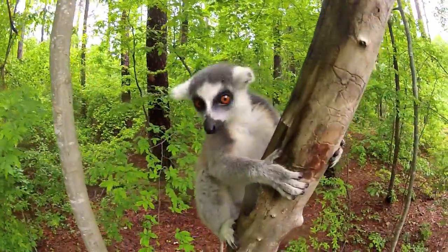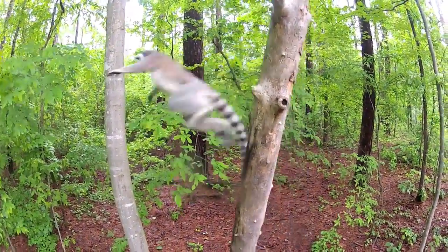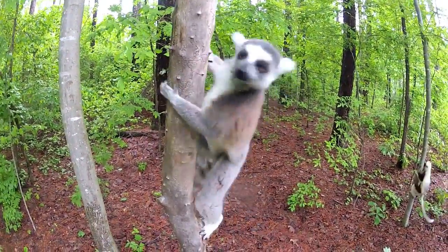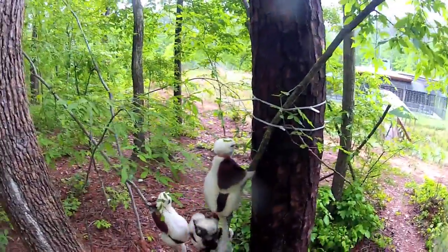There's no cages, there's no barriers between guests at the Lemur Center, our staff, and the animals when they come out into the forest. It's a great opportunity to get really close to an animal and see what makes them some of the most incredible animals on the face of the planet, with some species that can leap more than 30 feet.